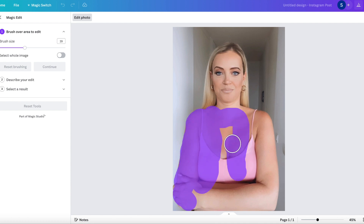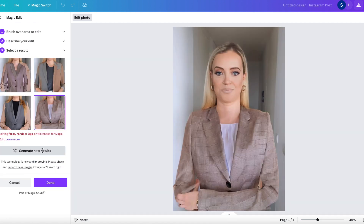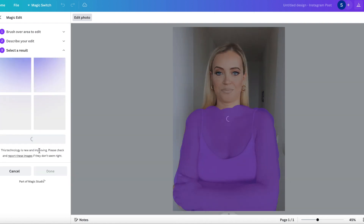But my favorite Canva AI tool is Magic Replace, which erases objects from photos and replaces them. You can actually create amazing professional headshots with this tool just from regular photos you have on your phone. I created a whole video on this so you can check it out after — I'll put the link in the description.